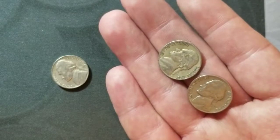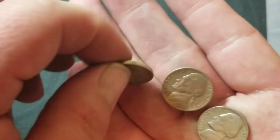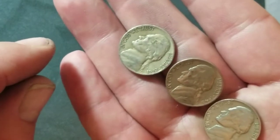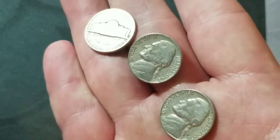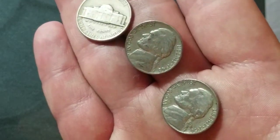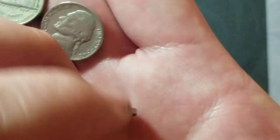Roll number seven had nothing, but roll number eight we got a triple score — a 1947 Denver, a 1948 Philadelphia, and a 1956 Denver.